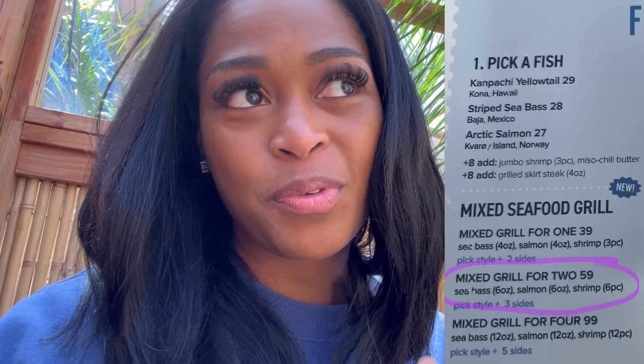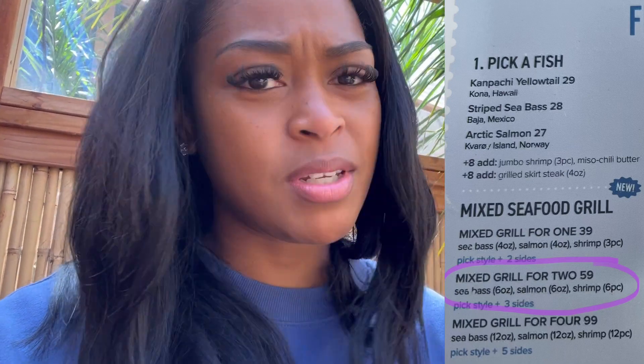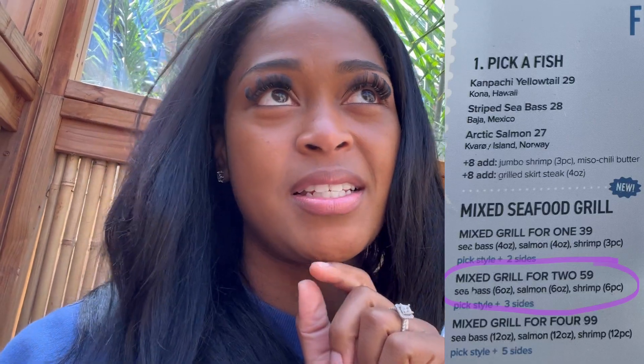Basically what he's trying to explain is we did the mixed grill for two. What that consists of is sea bass, yellowtail, and shrimp — and it's enough for both of us. We got to pick three sides: we picked corn crab mashed potatoes, and fried rice with a sunny-side-up egg. It looks really good!